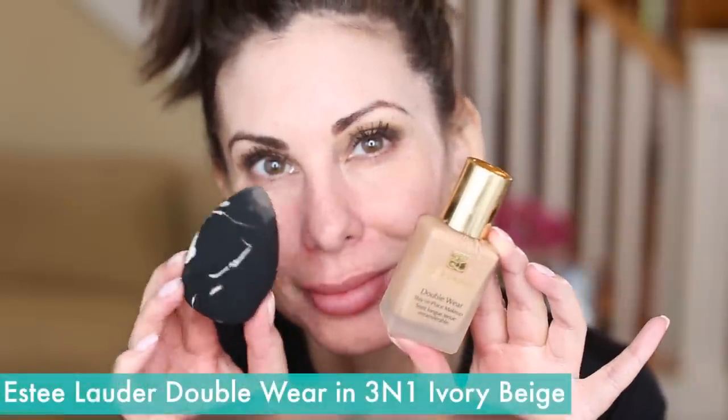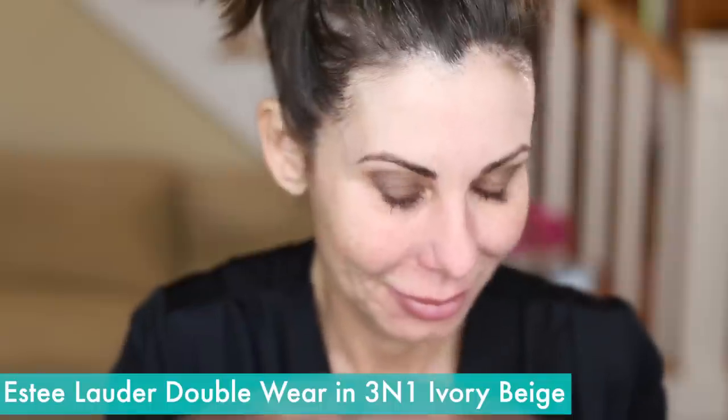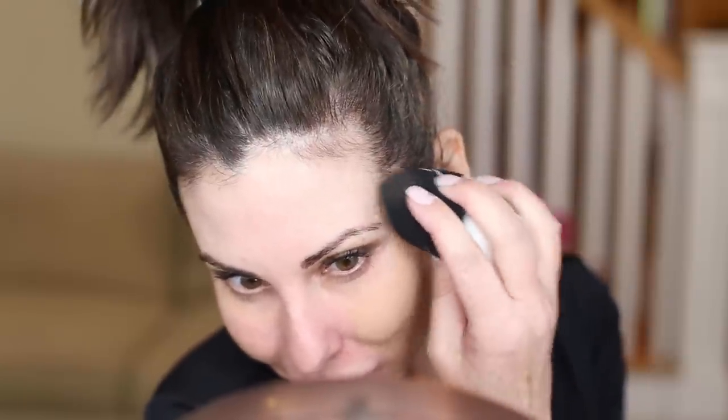We're going to use the Estée Lauder Double Wear Foundation today. I will get the beauty sponge wet with warm water and let it get really large before I use it. I love applying my foundation with the beauty sponge — I've used brushes as well, but I've been using the beauty sponge for a long time. I dab the foundation on; I don't put it over my entire face — I work in areas. I take the beauty sponge and blend it in a dabbing motion. You don't want to wipe — you want to dab it, melt it into your skin. Make sure to get down under the jawline to blend into your neck area.